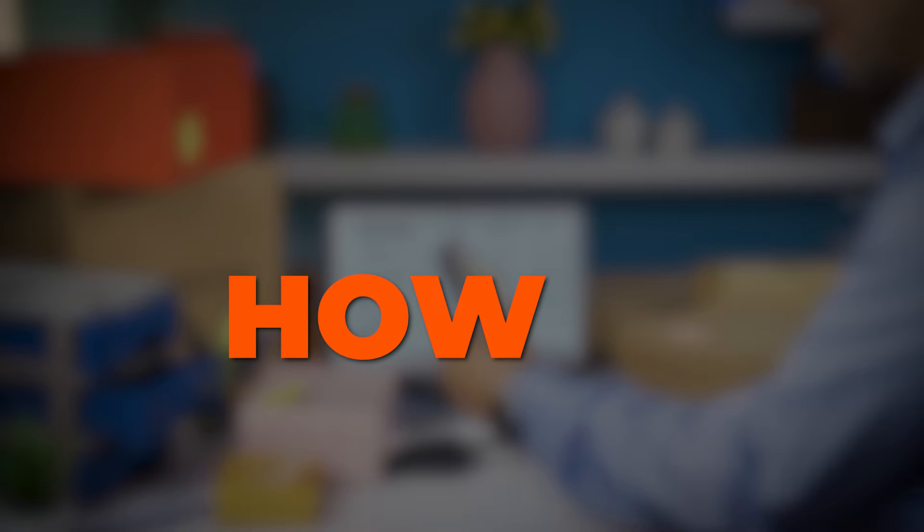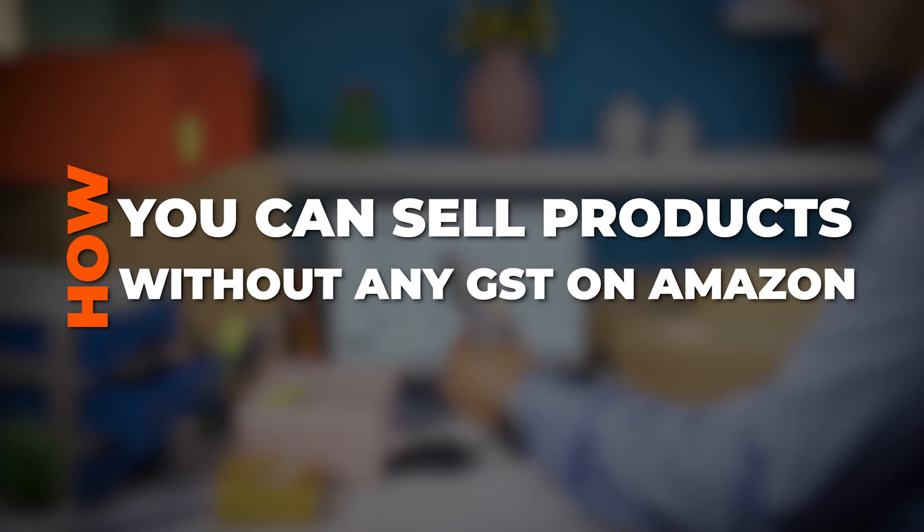Hey everyone, I'm Niveda Murli Dharan here, founder of Newton Maps and Niveda E-Academy. I have trained over 50,000 people to kickstart their e-commerce journey and helped several D2C brands to skyrocket their sales. In this video, I'm going to break down how you can sell products without any GST on Amazon.